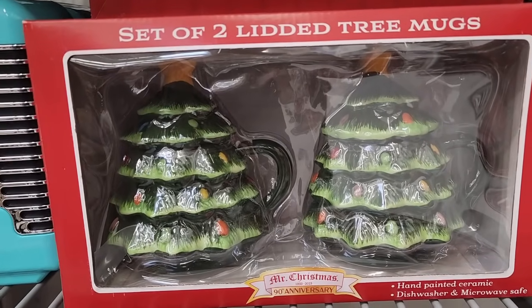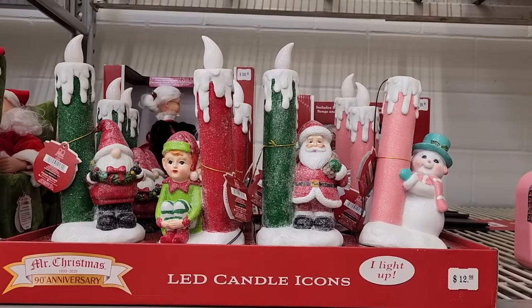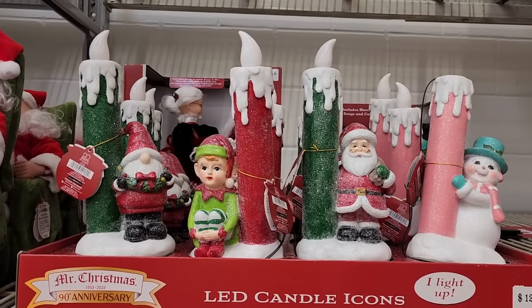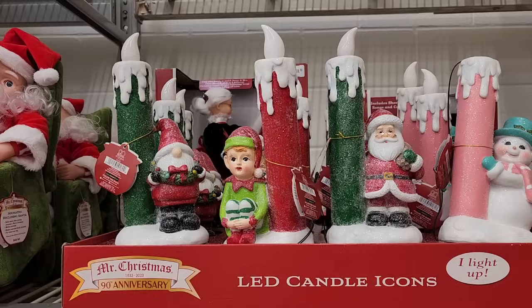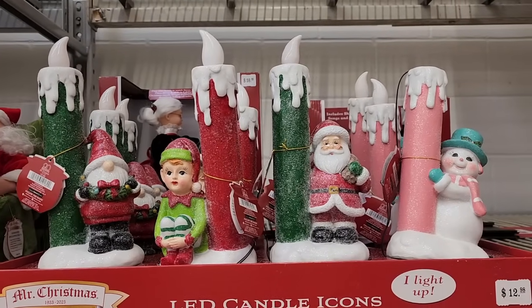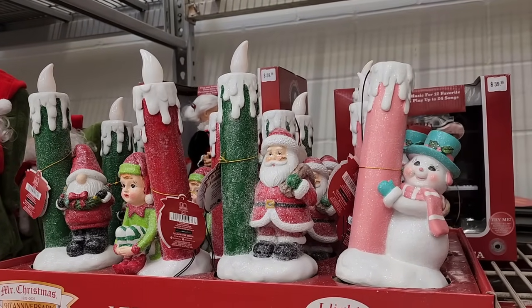Look at these — you can get two of the tree mugs for sixteen. And these are thirteen, and they light up. I'm just gonna tell y'all, I bought all of these except the gnome a couple years ago. They have button batteries, and I haven't replaced those lights — they need to be replaced, and they don't last long.